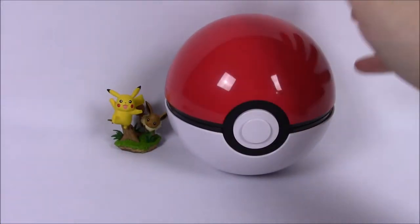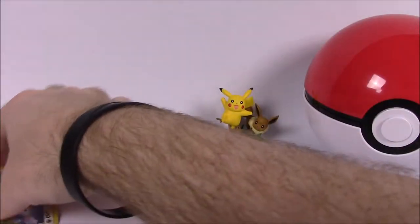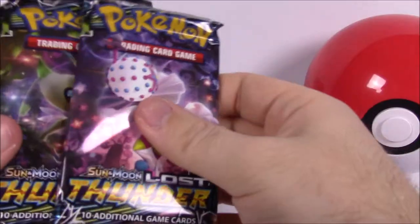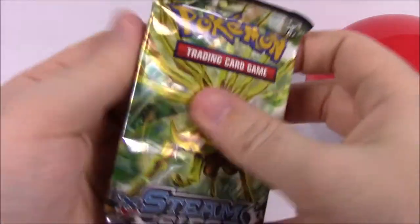We'll move the Pokeball off to the side, put the big Pikachu and Eevee cards out to decorate the background. Then we'll build up to the newest packs — we're going to start with the Steam Siege.